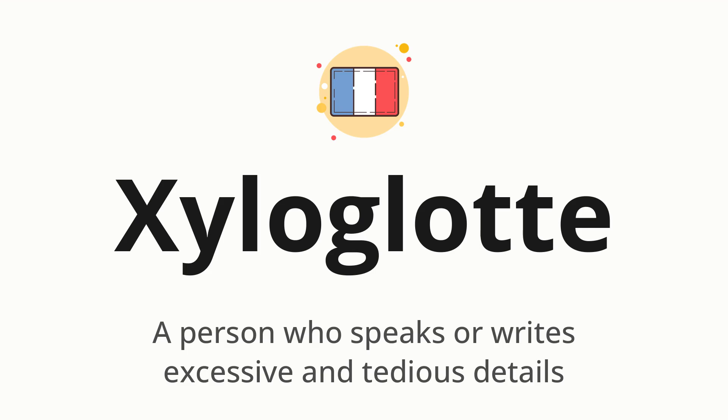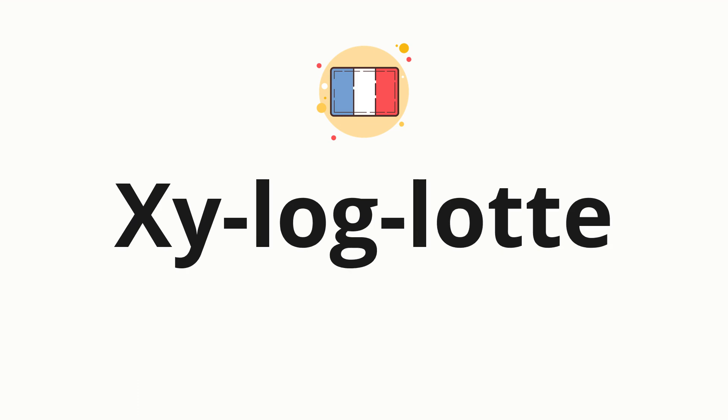Let's say it all together: Xilloglott. One more time — Xilloglott. Now let's split the word into syllables, and then pronounce each syllable one by one.